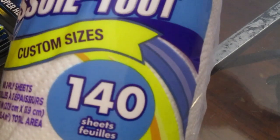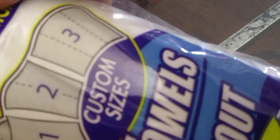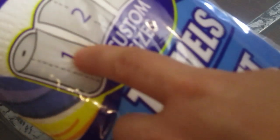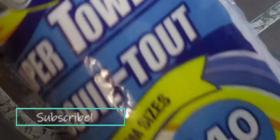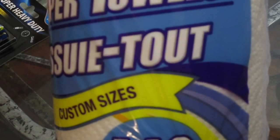Of course, paper towels — I thought this is a really good buy. It has three sizes: a quarter sheet, a half sheet, or a full sheet — or an extra large sheet, which would be the third size. It comes with 140 sheets and it's actually pretty good quality.